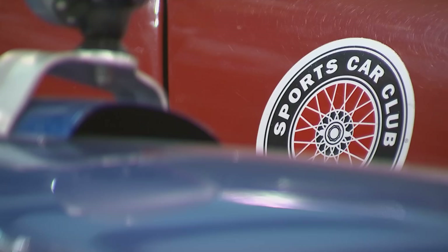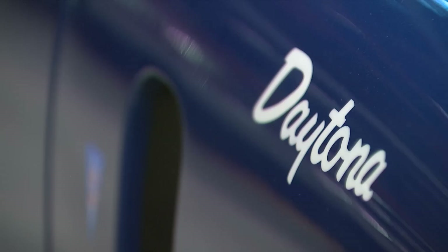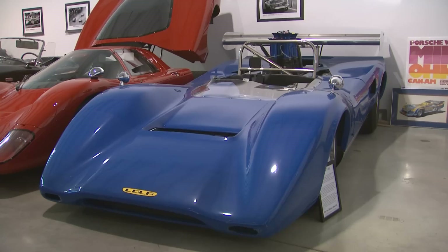The collection's very diverse. We have sports racing cars, Can-Am cars, pre-war cars, micro cars, drag race cars, Trans-Am race cars, and one-off custom-built prototypes.